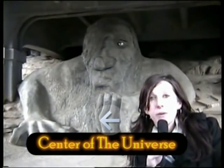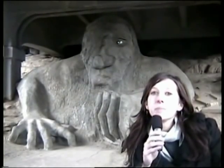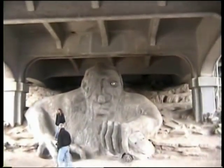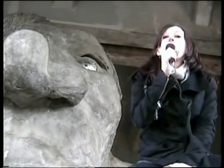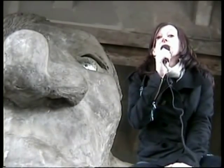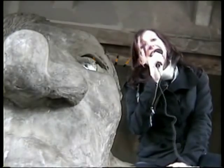Besides being the self-proclaimed center of the universe, Fremont is also home to some of the best public art in the city, including this troll. Created by four artists collectively known as the Jersey Devils, this troll was the result of a competition sponsored by the Fremont Arts Council in 1989.